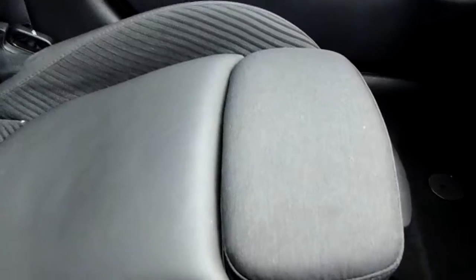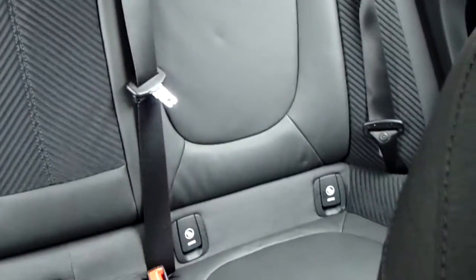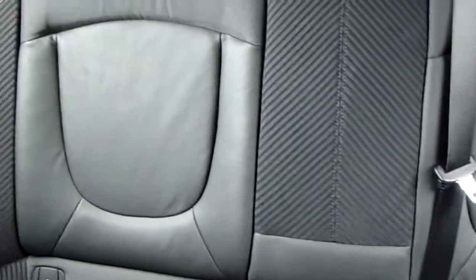The upholstery is part leather, part cloth, finished to a nice high standard — really high quality design and very comfortable, with a great range of manoeuvrability to cater for different heights of drivers and passengers. Through into the back, there are three seats. You'll find ISOFIX tethers on the outside and a generous third seat in the middle.